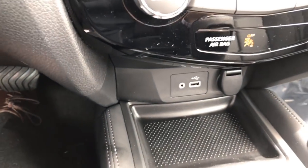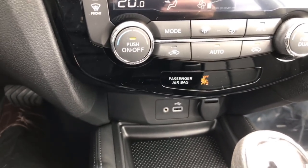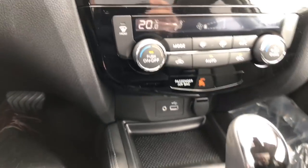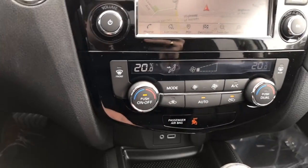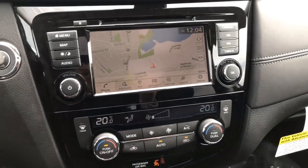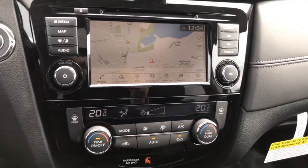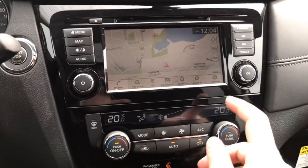Down below here we see a USB port. You can use this to charge a phone, and we have Apple CarPlay and Android Auto in this vehicle. This USB connection gives you full access to both. To use it you need to connect your device with a cord. If you have an Android phone, you need to download the Android Auto app from the Google Play Store. If you have an Apple phone, it automatically engages — you just want to make sure it's enabled both in your vehicle and on your phone.